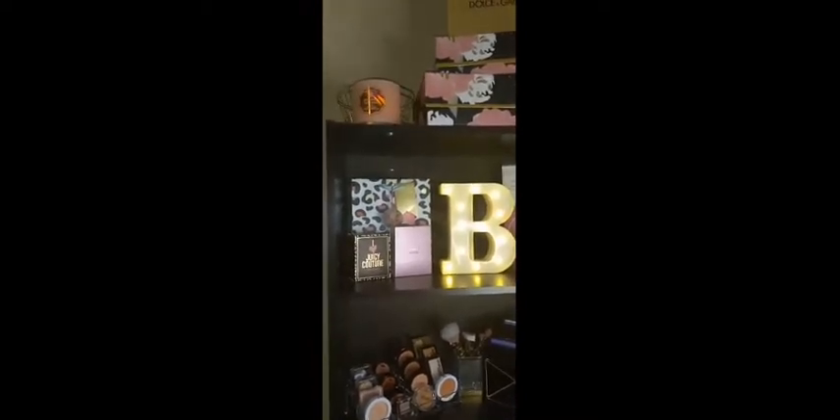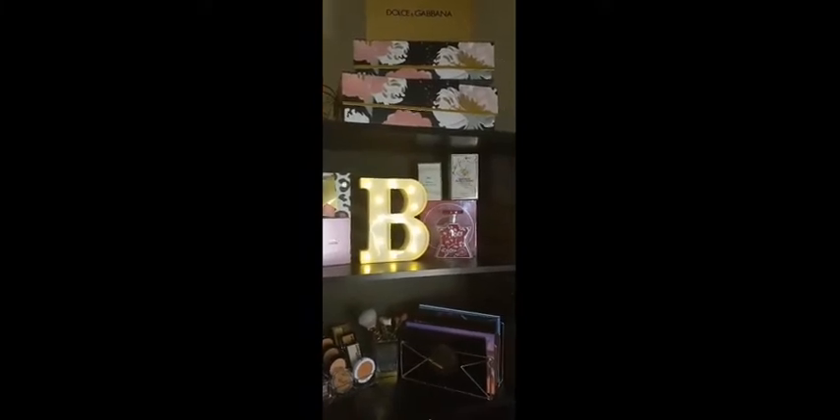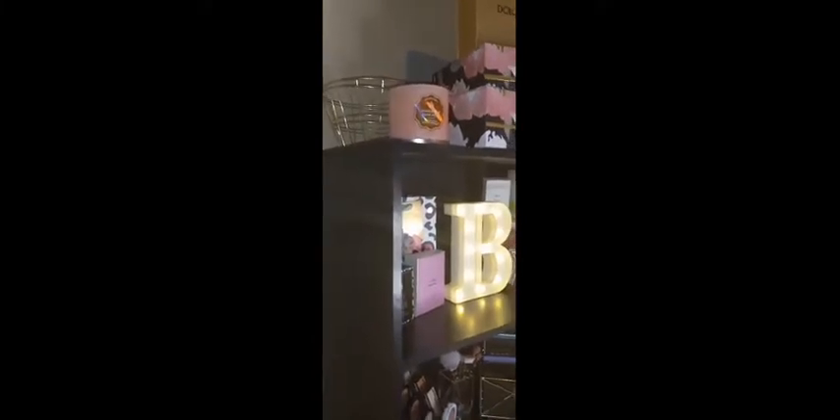I'm going to start with the top of the shelf. I just have a Pineapple Pancakes candle from Bath & Body Works. I have some storage boxes that I purchased from Marshalls and a Dolce & Gabbana perfume box. I have some gold storage containers I purchased from Dollar Tree a while ago — I was waiting to see what I could do with them because I already knew I wanted my colors to be pink, gold, and black.